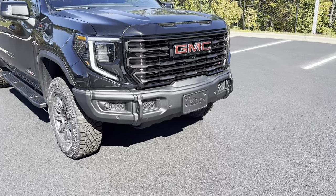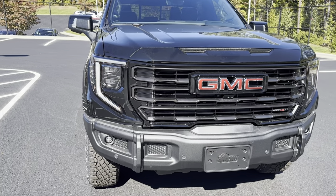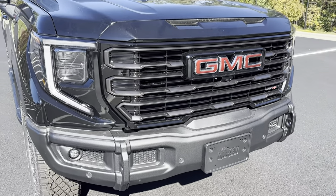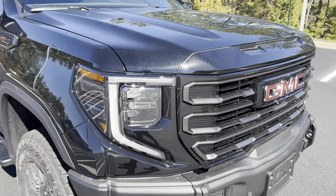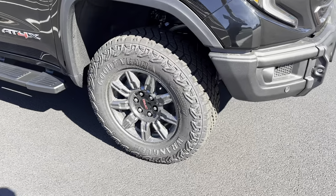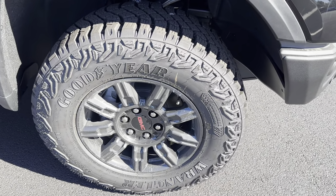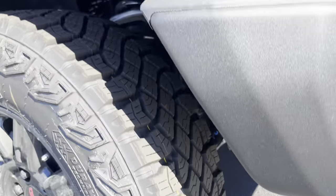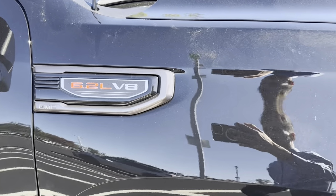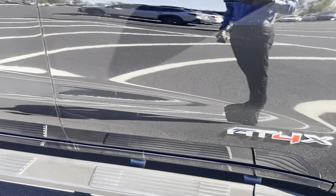Up front you can see we have the AV front bumper, LED headlights, and a nice Vader Chrome GMC grille. You have the AT4X wheels and tires, as well as the off-road suspension, skid plates underneath. This has the 6.2-liter V8 and AT4X badges on the sides.